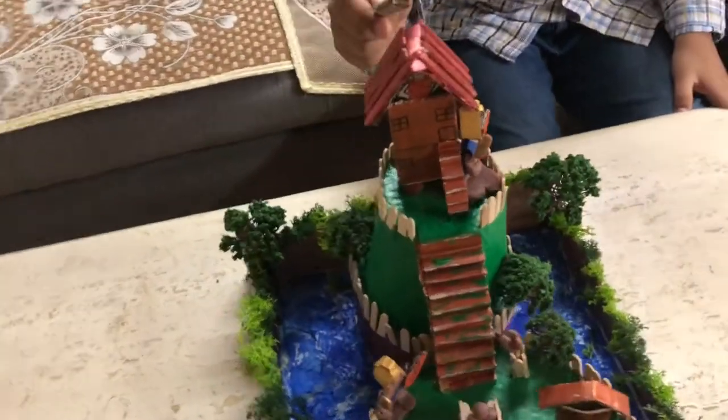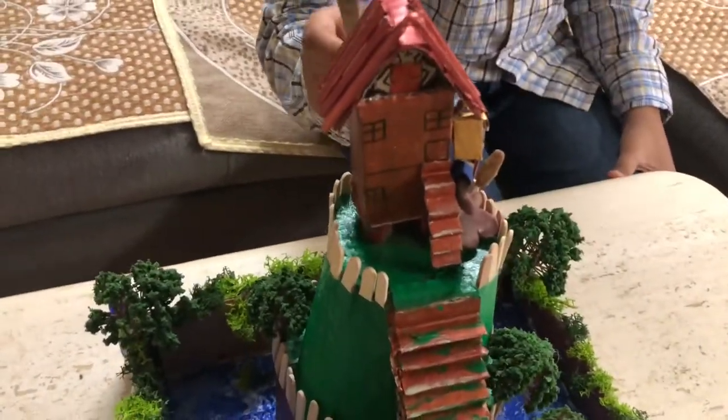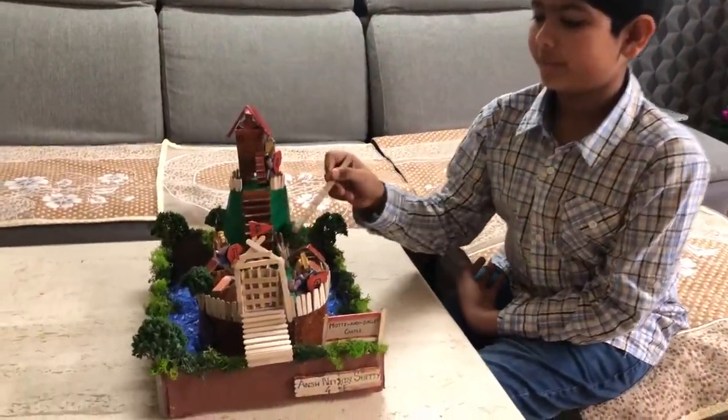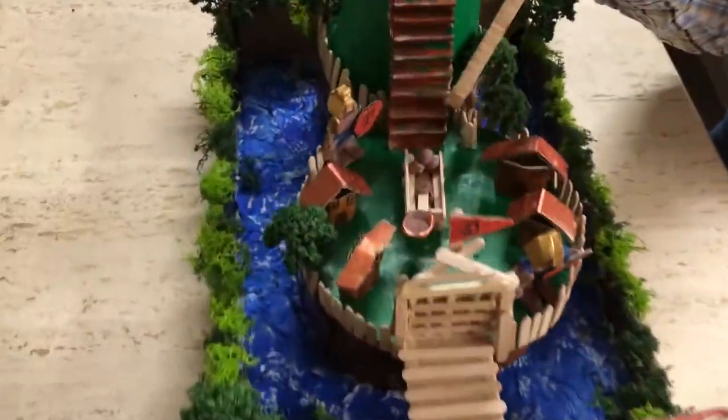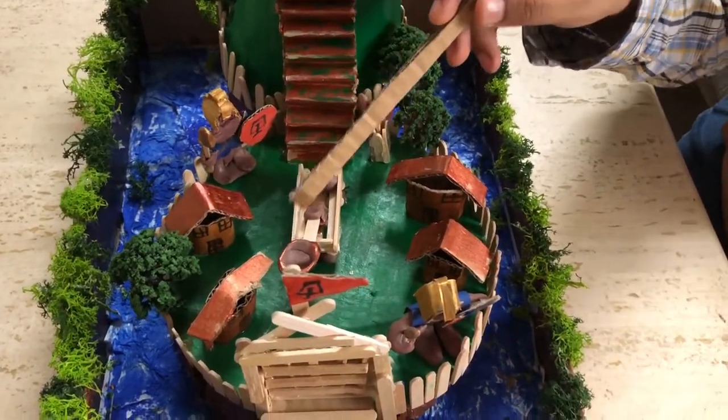This is the keep. The keep is the place where the owners lived and it was the safest place in the castle. The Bailey is the flat open ground where the knights used to live and store their weapons.